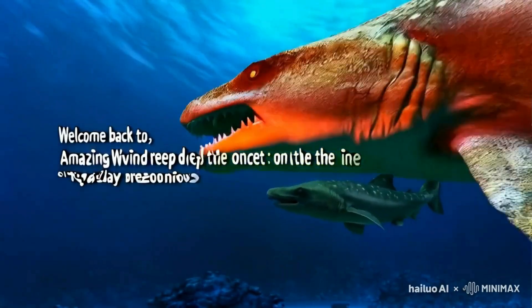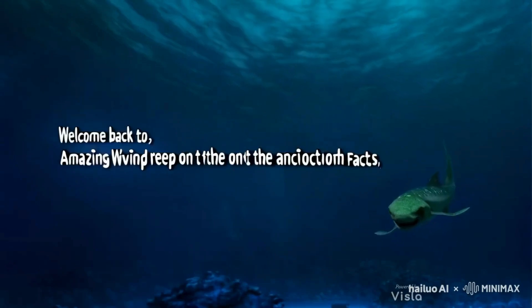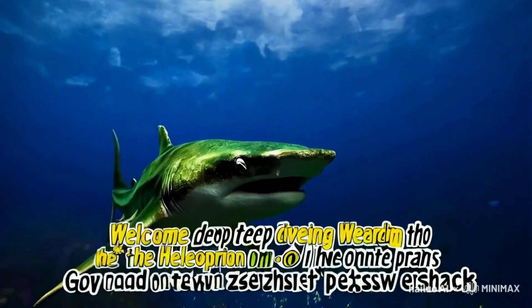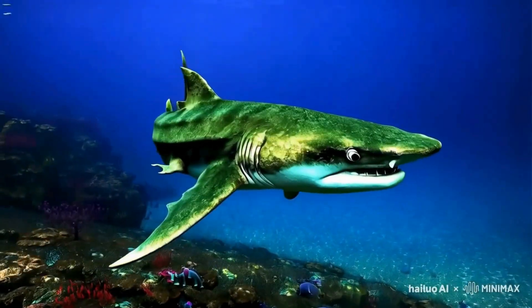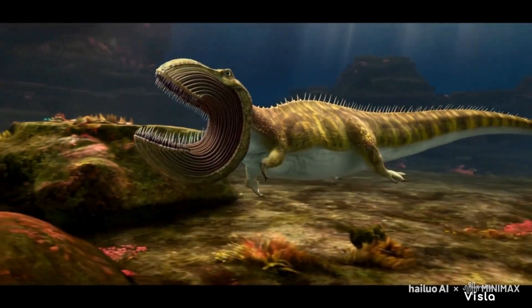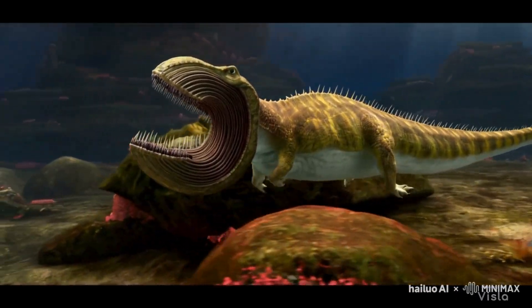Initially, the fossil puzzled scientists because it didn't resemble any other shark fossils they had seen. The fossil consisted of a strange spiral formation, which scientists later realized was the creature's jaw. This spiral of teeth, also known as a tooth whorl, is what makes Helicoprion truly extraordinary.